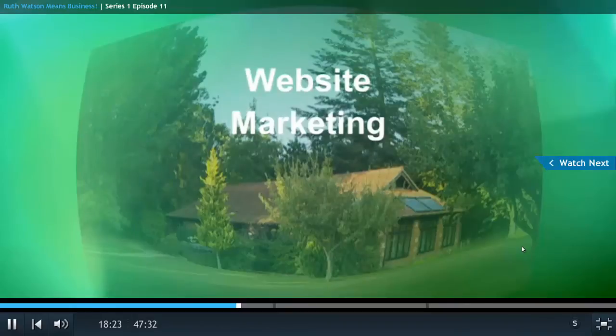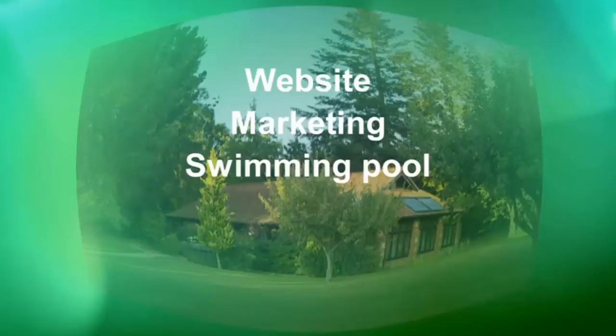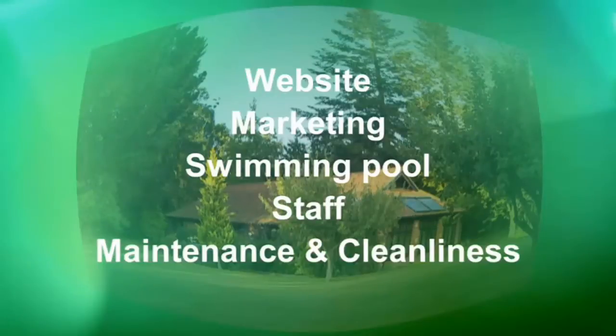They need to get their new website up and running and market their business more realistically. The swimming pool should be for guests only, and a member of staff should be removing the cover daily. I think they need more staff — having five part-timers just isn't enough. And they should be making sure everything is pristine and working properly if they want to market themselves as luxury and boutique.